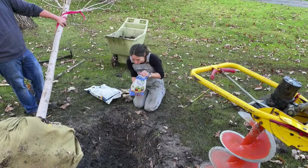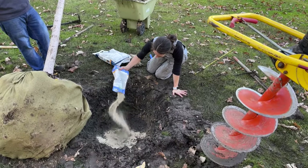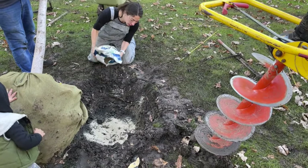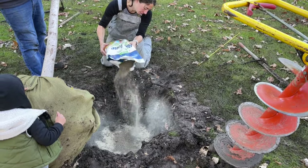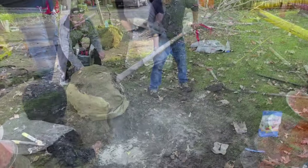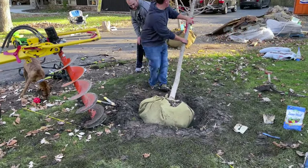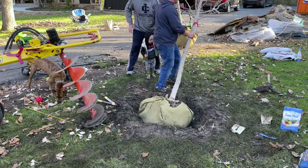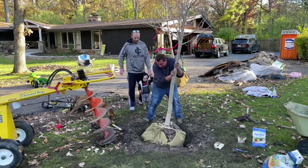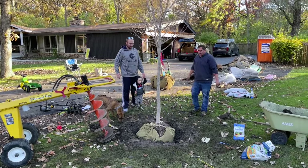Two pounds of bone meal — the bag is four pounds, so about half the bag. Here comes the starter fertilizer. Then the big tree goes in — one, two, three. She's in!